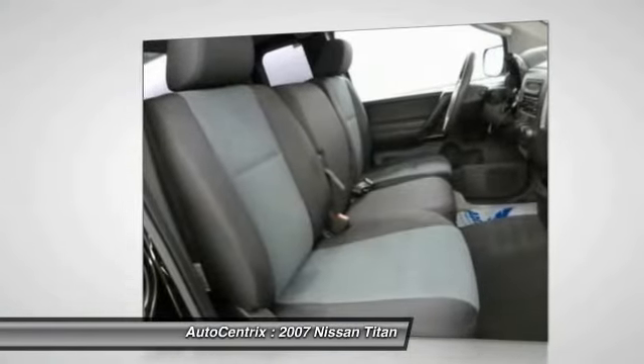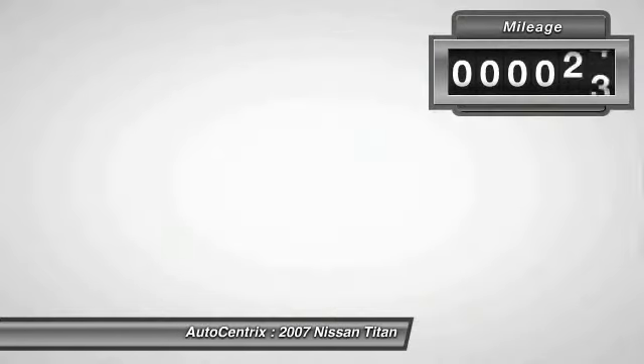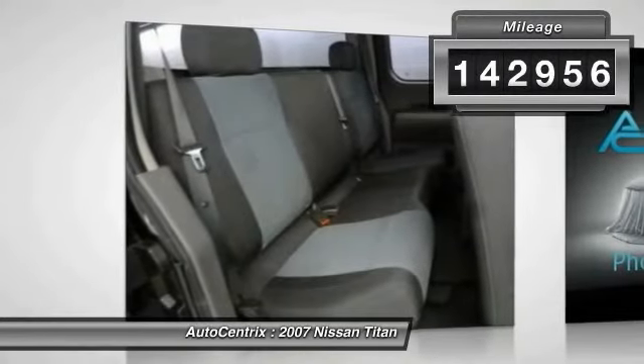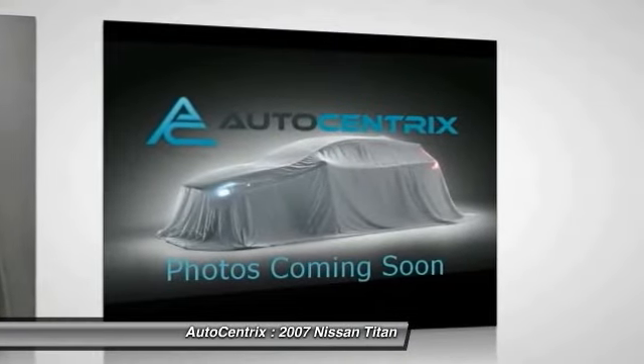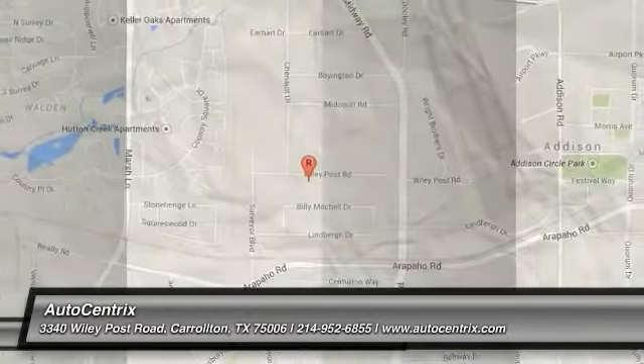When it comes to power and comfort, the Titan can't be beat. This vehicle has less than 145,000 miles. This beauty is sure to make you the talk of the neighborhood, so call or drop in for a test drive today.